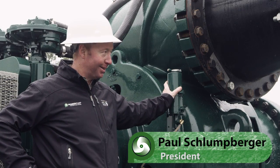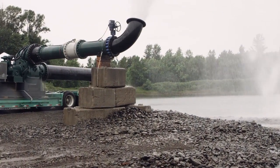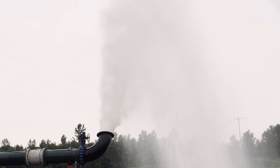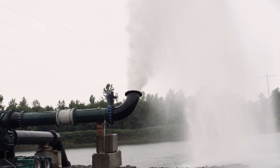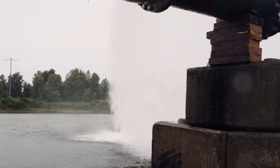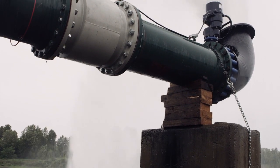As you can see, this quarry has a large dewatering problem, and this is the right pump for it. One of the great things about this 30-inch pump is it allows the pump to run out on the curve to get 35,000–45,000 gallons per minute, while maintaining a very decent head. It will allow it to run out and maintain that head in any large dewatering application.